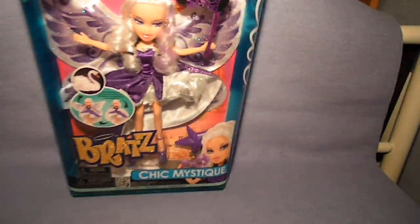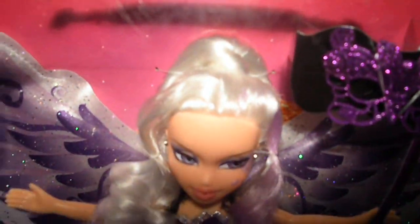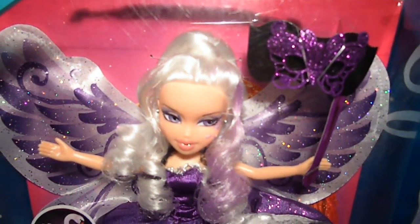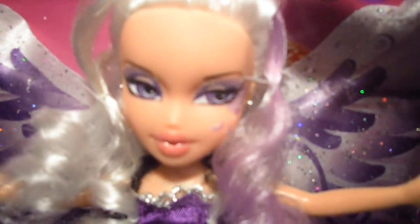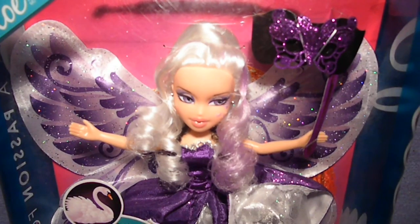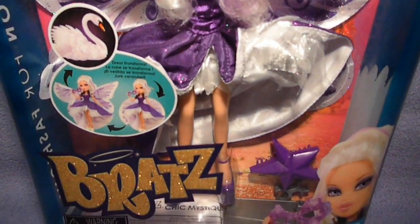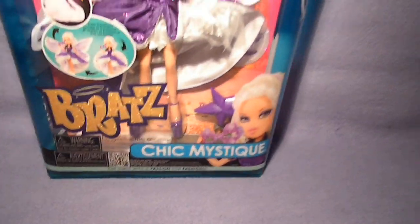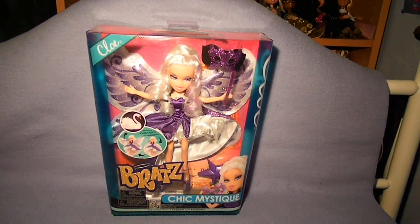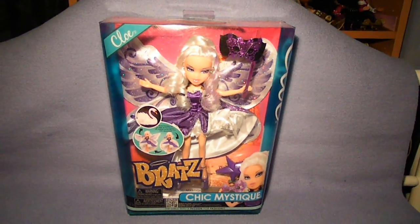I'm just going to show Chloe again. Alright, I hope you enjoyed this review of my Chic Mystique Chloe. I'll see you in the next one — see ya!